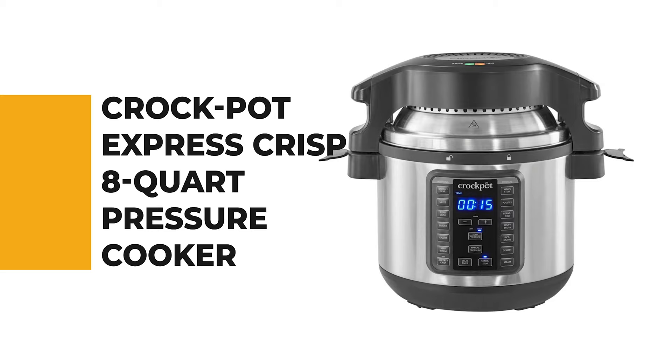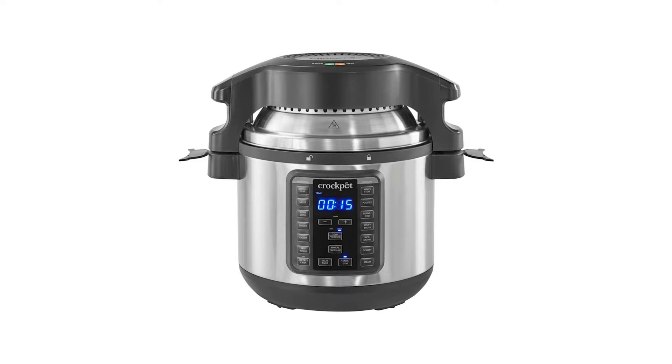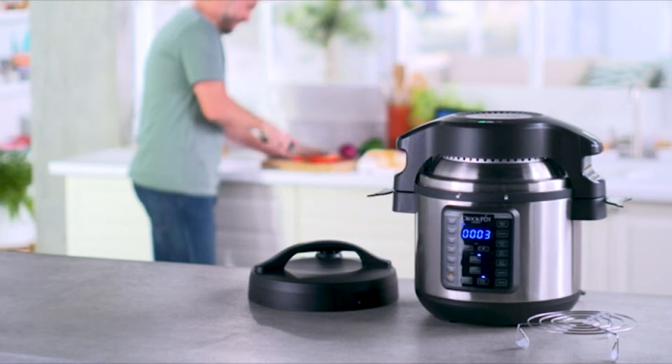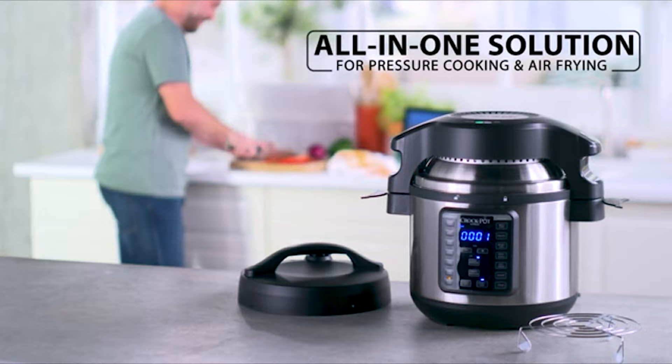Let's start the ball rolling with the best budget option that will not skimp on any desired features. Number 10: Crock-Pot Express Crisp 8-Quart Pressure Cooker. The Crock-Pot Express Crisp 8-Quart Pressure Cooker is the right choice for you if you're searching for the best Crock-Pot.